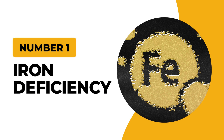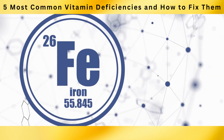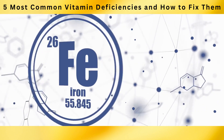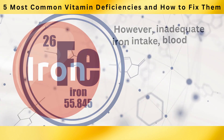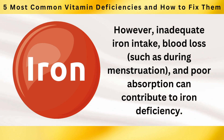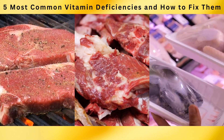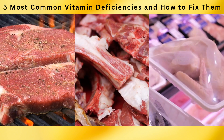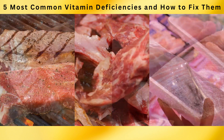Last but not least is number 1: Iron Deficiency. Iron, a vital mineral, plays a crucial role in our body by aiding in the production of red blood cells and facilitating the transportation of oxygen throughout our system. However, inadequate iron intake, blood loss such as during menstruation, and poor absorption can contribute to iron deficiency. Lean meats such as beef, lamb, and poultry are excellent sources of heme iron, the type most easily absorbed by the body.